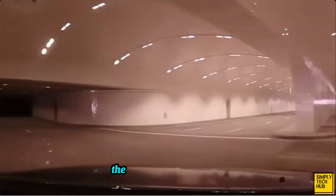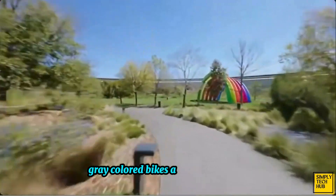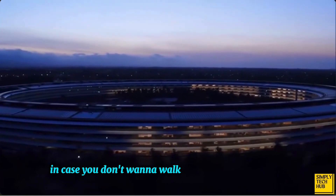Under Apple Park, there's a two-story garage so employees can drive in and out of the building without disrupting the view. Gray-colored bikes are also available in case you don't want to walk down to the parking lot.